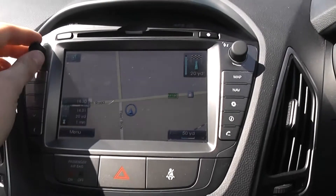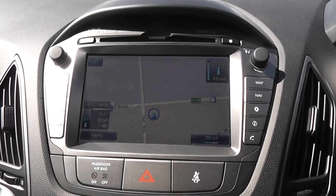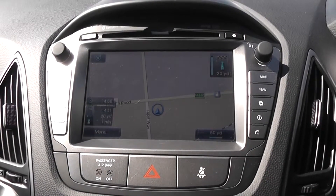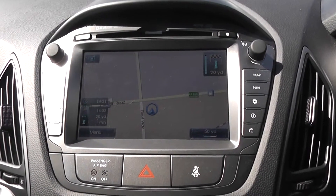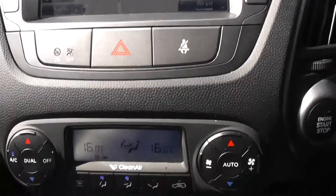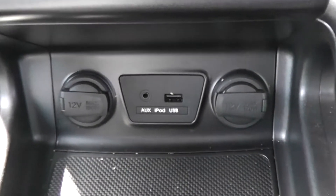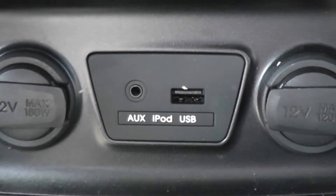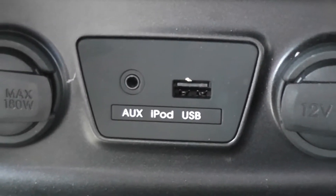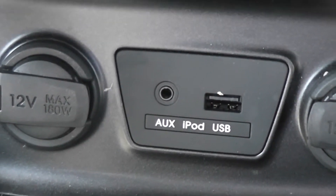On the centre screen we have a built-in sat nav on a touch screen display. This display is also used for the radio, which covers AM and FM frequencies. We have a built-in CD player and an auxiliary and USB socket located at the bottom of the centre console. You can connect the auxiliary to phones or MP3 players via the headphone jack and stream music directly from it - very easy to set up with no configuration required.